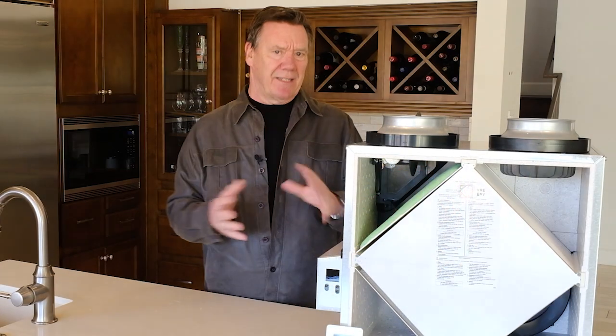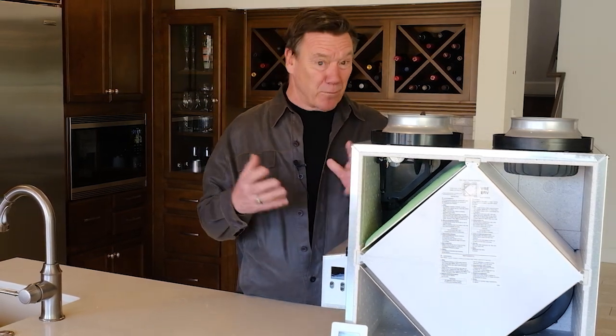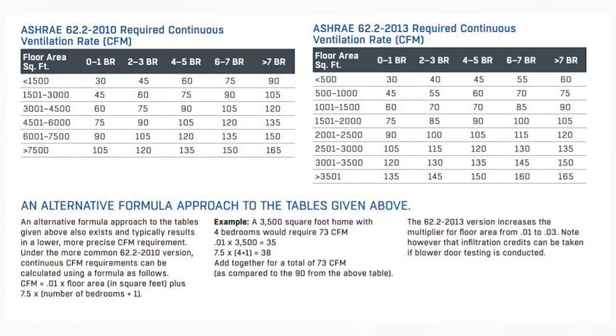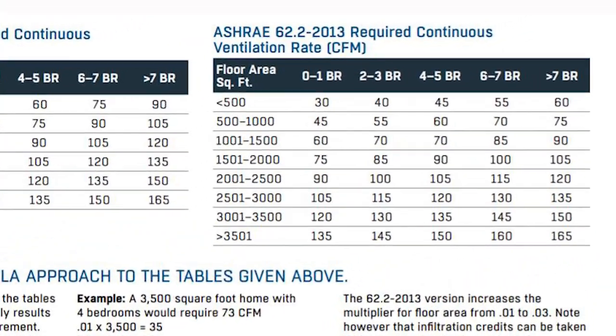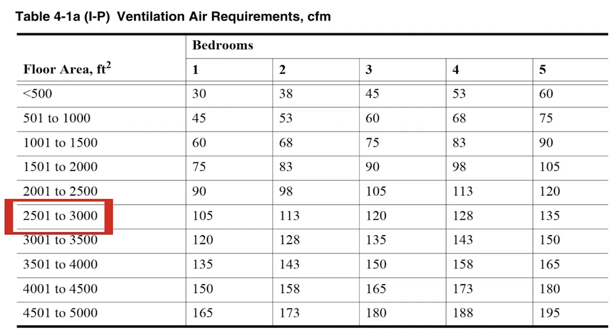To size these systems, there is a national ventilation standard: ASHRAE 62.2, which has been around for almost 20 years. It gives guidance on how many cubic feet of air — intermittent or continuous — a home needs. You can size systems using ASHRAE formulas, an algorithm or computer program, or the ASHRAE 62.2 ventilation chart. For example, a 2,500 square foot house with three bedrooms would require 120 CFM of continuous ventilation from outdoors.